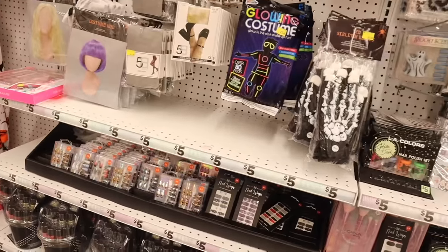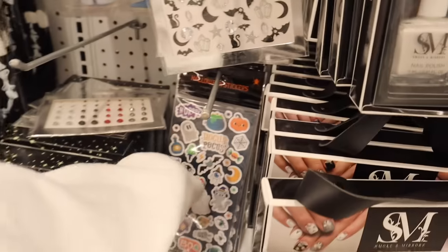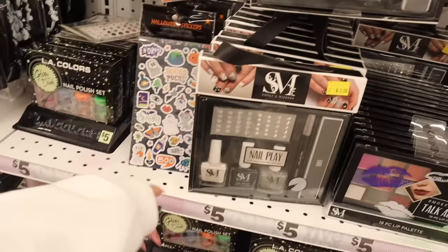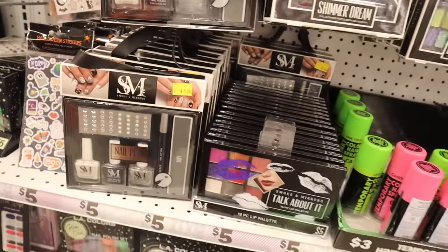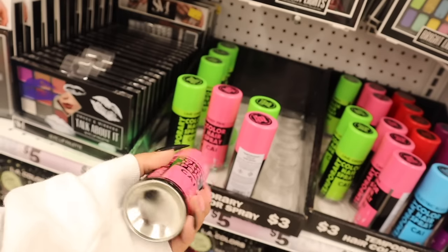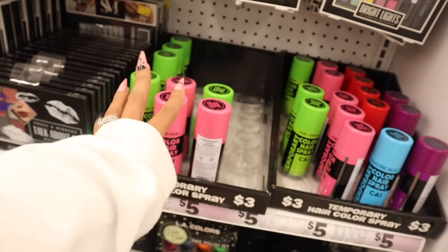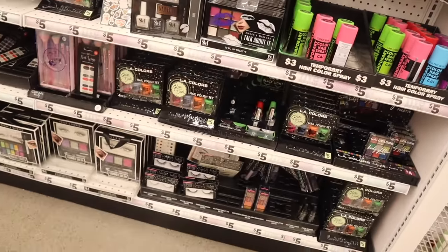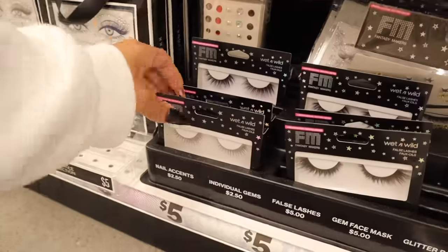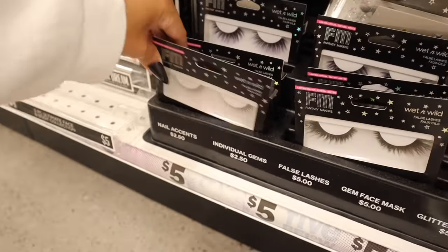Look at the glowing costume — how cute is that? And these stickers are really cute: horror, hocus pocus, pumpkins, bats, moons, candy. The nail art is really cute, I see it every single year. They have temporary color hairspray — this stains everything though. All the way down here they have new lashes from Wet n' Wild: one with glitter and one with a purple tip. Really pretty.